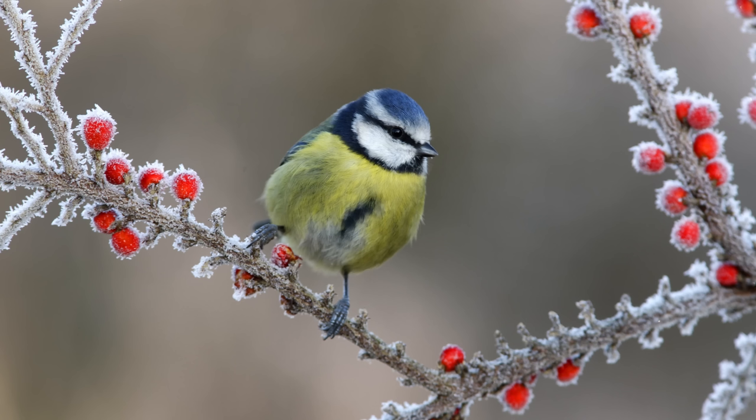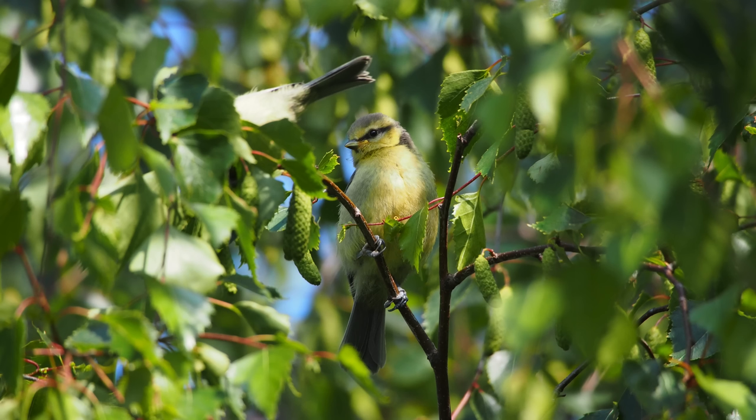As the nights get longer and temperatures drop, a lot of our garden birds are going to expend more energy just surviving through the night. Something like 40 percent of our blue tits actually die every year — that's why they have such a huge clutch, surviving through numbers. It's really important for them to find enough food every day to replenish the fat reserves used overnight just keeping warm.